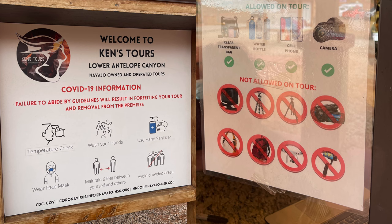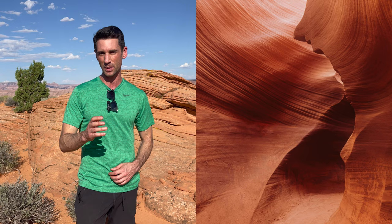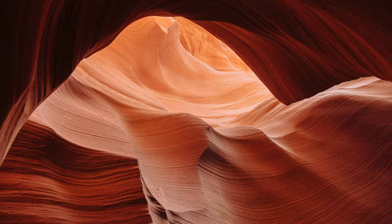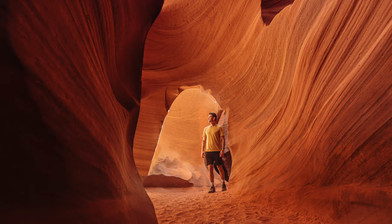The Lower Canyon also has more rules: no bags allowed and no video. The folks at the Lower Antelope Canyon are really serious about the no video policy. In fact, the guide behind us took a woman's cell phone and made her delete the video as she was recording. That's why you're going to see still photos from here on out. The Lower Canyon is V-shaped, so much more light comes in from above, illuminating the bright orange walls.